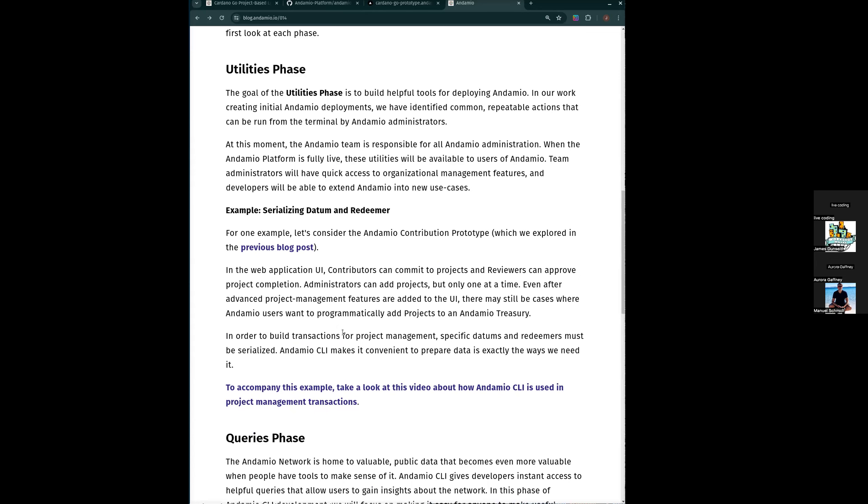I just took a lot of airtime to share some thinking about this overview and wanted to pause here. Manuel, Aurora — does that raise any questions for you?